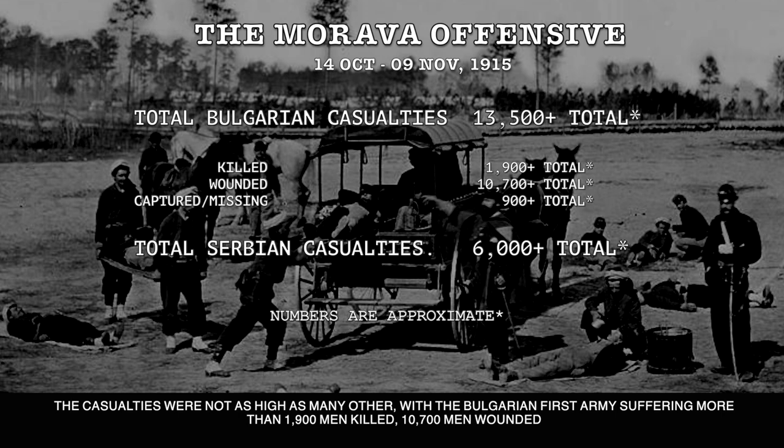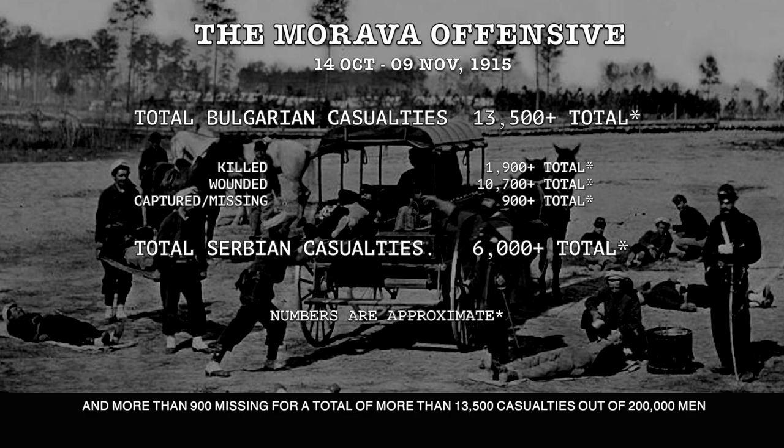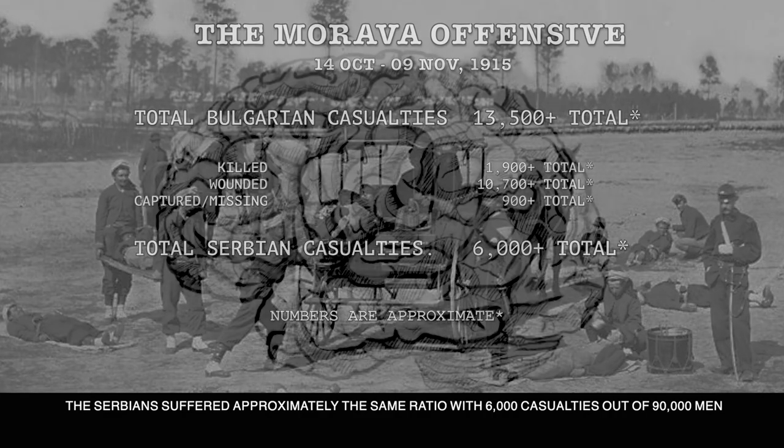The casualties were not as high as many other battles, with the Bulgarian 1st Army suffering more than 1,900 men killed, 10,700 men wounded, and more than 900 missing — for a total of more than 13,500 casualties out of 200,000 men. The Serbians suffered approximately the same ratio with 6,000 casualties out of 90,000 men.